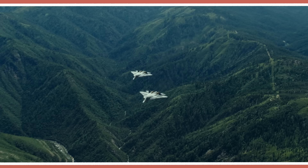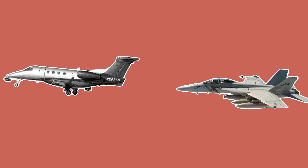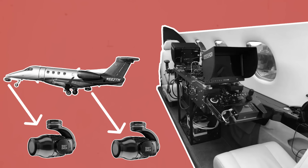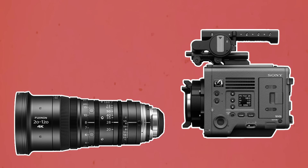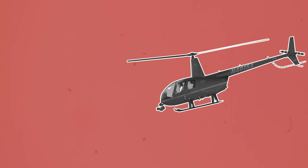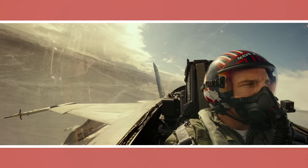For certain sequences requiring a shot looking back on aircraft, they used an Embraer Phenom 300 camera jet with both front and rear mounted Shot-Overs. The Venice mounted on the Shot-Over was paired with a Fujinon zoom, either a 20-120mm or an 85-300mm. Some helicopter work was also done with a larger Shot-Over K1 that had an extended case housing Fujinon's larger 25-300mm zoom.